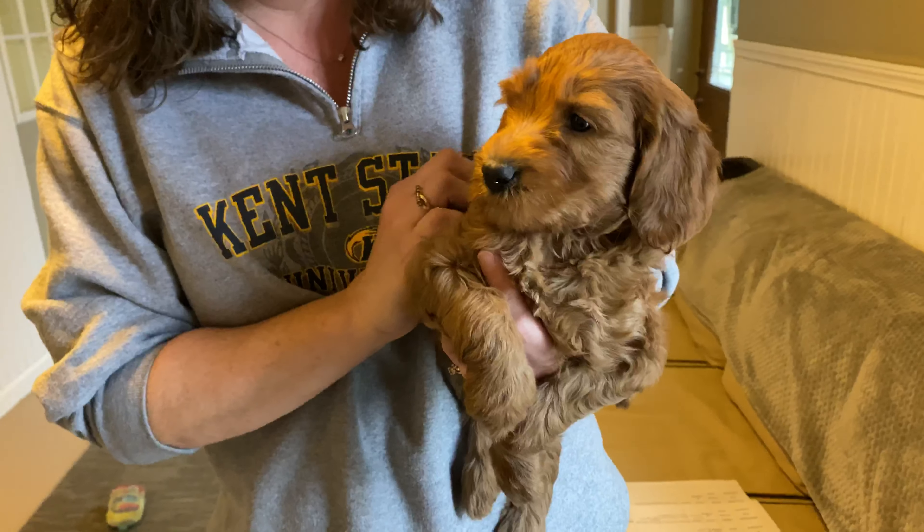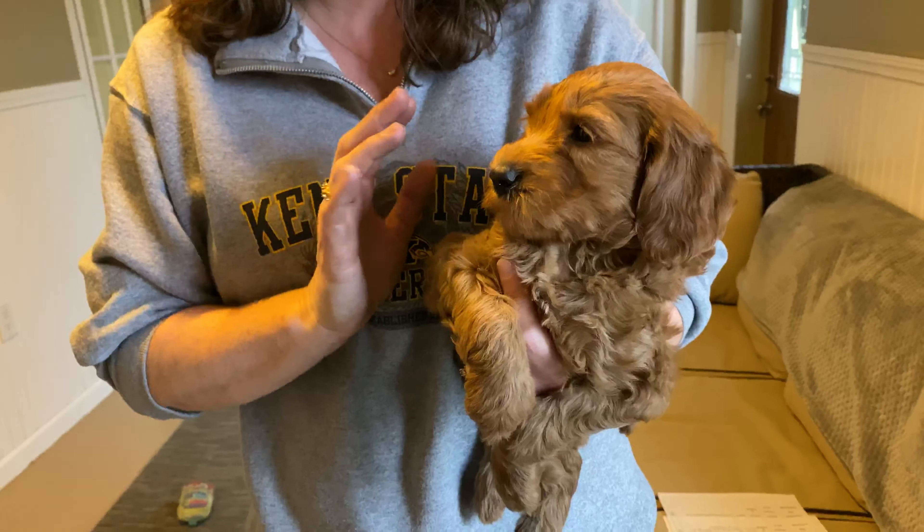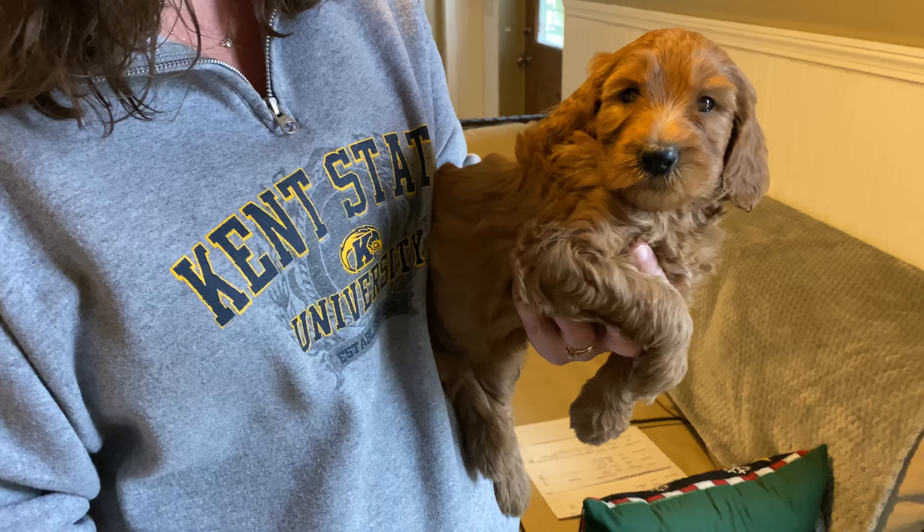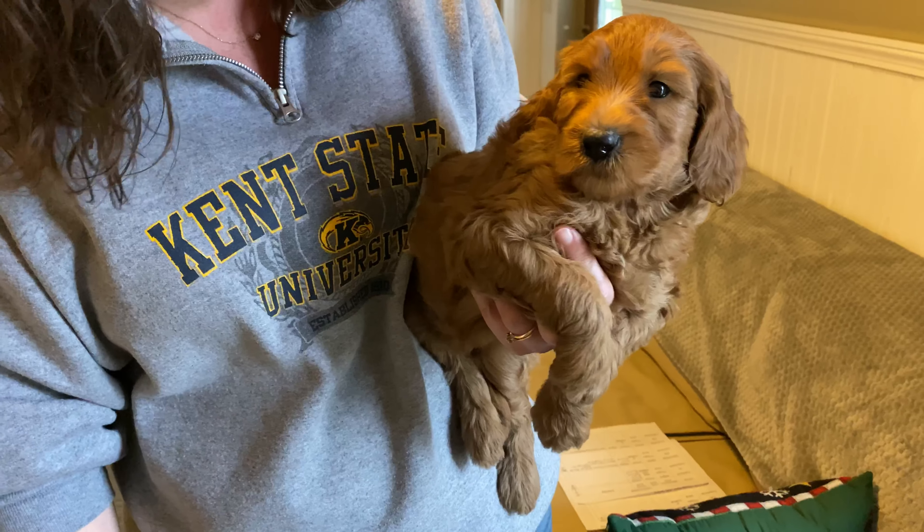Here we have the orange female from Natalie's Litter. She is seriously just like this — she's just super, super calm, super sweet. She just wants to be held and cuddled. Isn't that right?